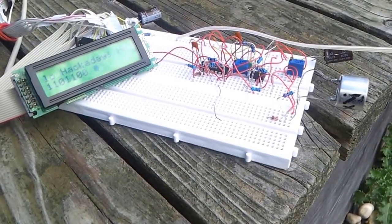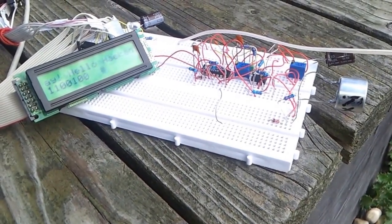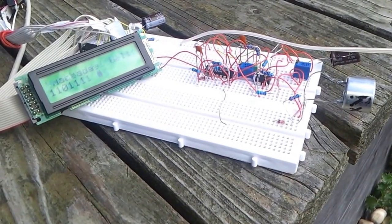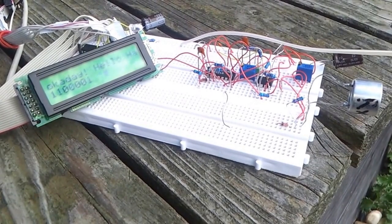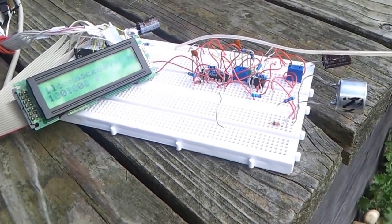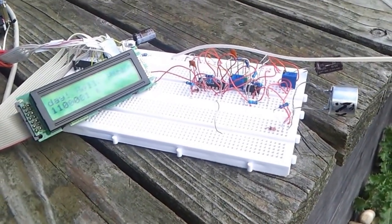Hi folks. As proposed in my system design, I want to create an ultrasonic based positioning system. Now for this system to work, it is required to transmit data via the ultrasonic waves.